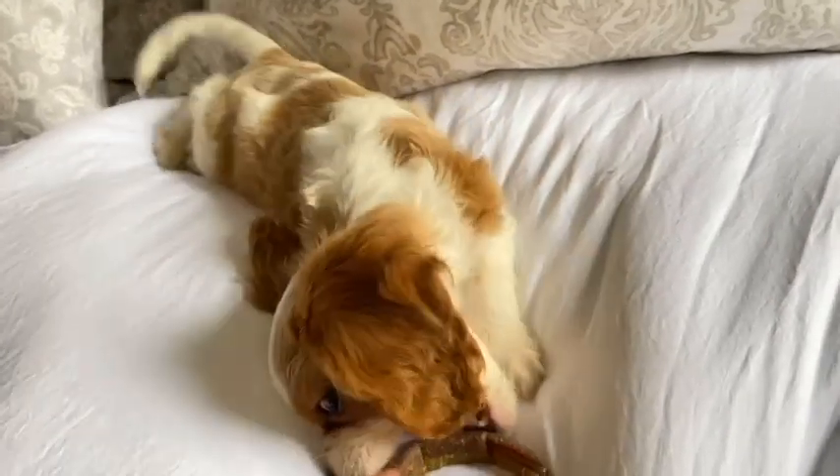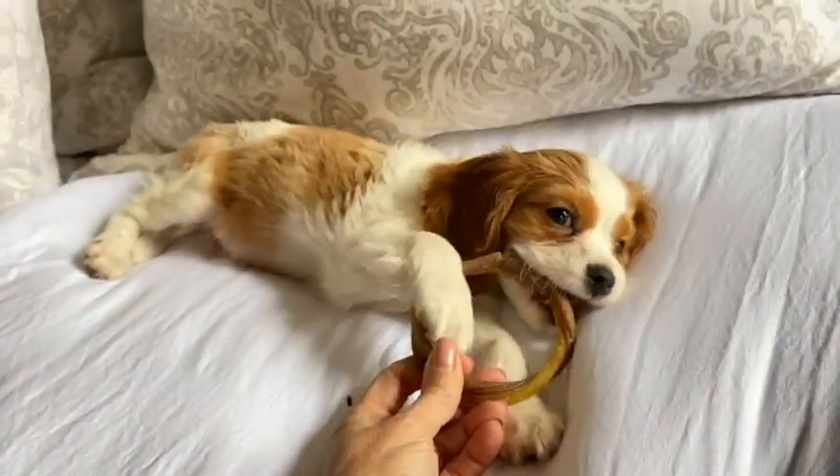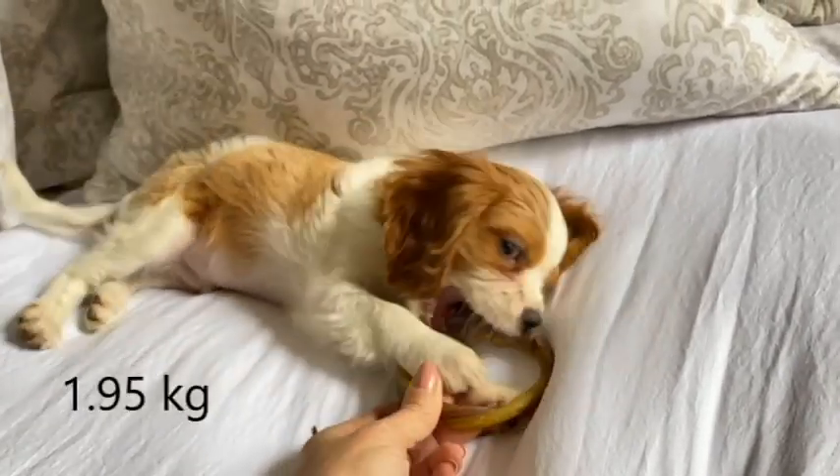Before we even get to the measurements, we're going to talk weight. He was at his first vet visit three days ago and his weight was 4.37 pounds. I'm going to put all of the metrics on the screen too, if that's what you use.